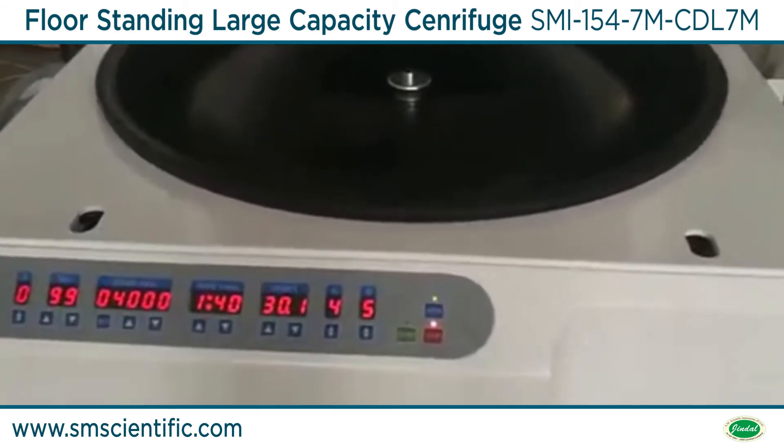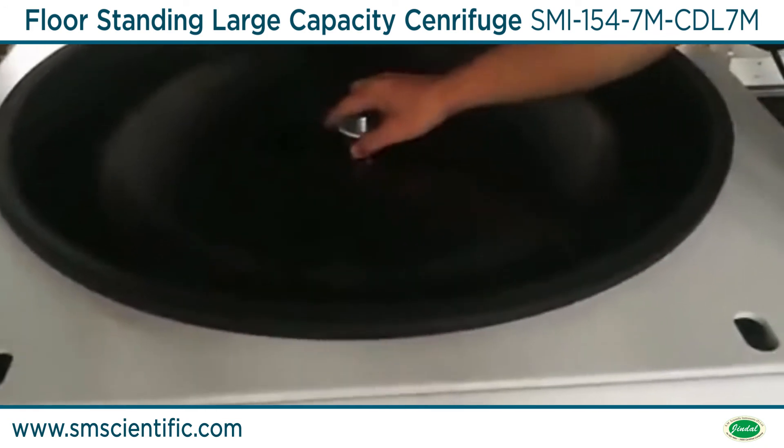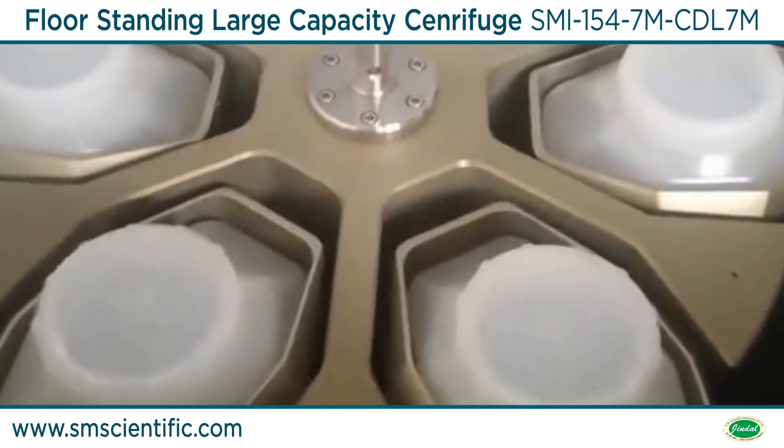Its max volume is 12 liters. It is the ideal instrument for blood separation, protein precipitation, and cell collection.